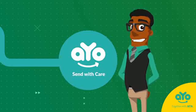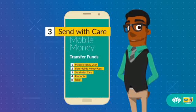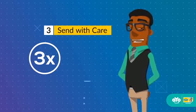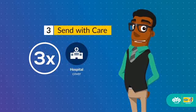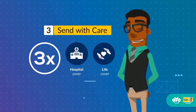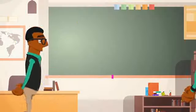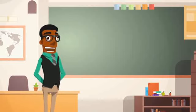Do you know that every time you choose to send mobile money using io Send with Care, you will receive up to three times the amount you sent as hospital cover to take care of hospital expenses for yourself, and life insurance cover to take care of any eventualities for both you and the receiver?